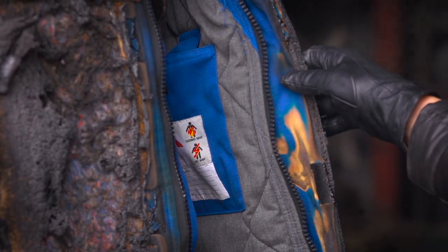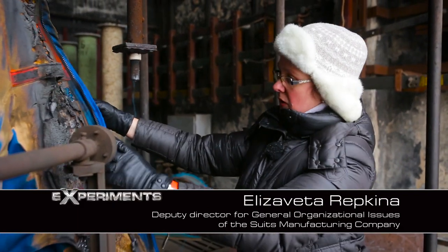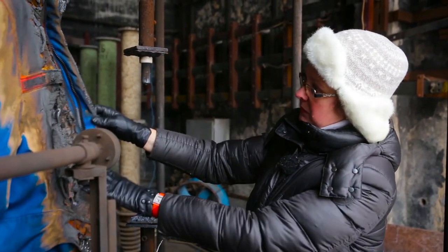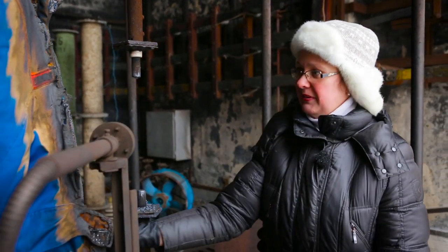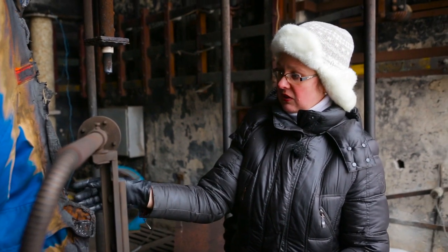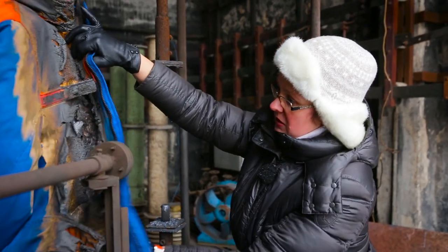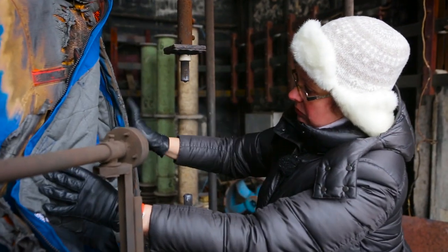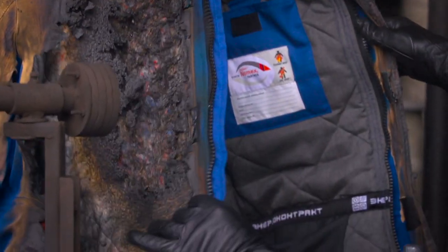The heat effect was stronger than with a previous suit, but this one passed the test. It looks scarier on the outside because the outer layer suffered greatly — it is nearly completely destroyed. There are no burns in the space under the clothes; the lining is not damaged at all and its color remains unchanged. Everything is clean and nice here. A human would survive for sure.